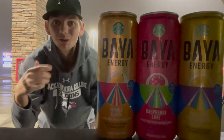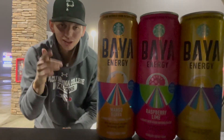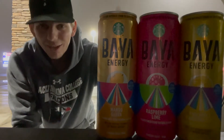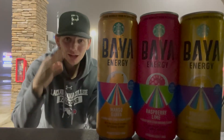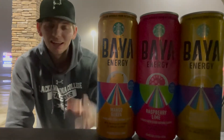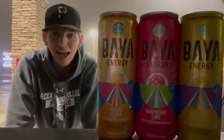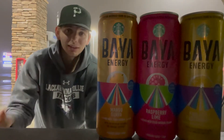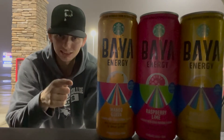What is up YouTube, welcome back to the channel Energy Drink Hub. Today we got a banger of a video — the Starbucks Baya Energy, all three brand new flavors. Starbucks has never come out with an energy drink without coffee in it, and this is big.